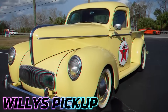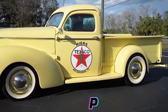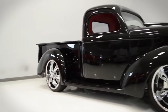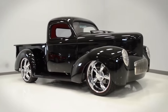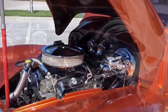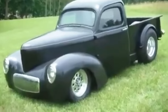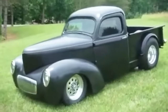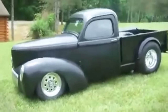The 1941 Willys Pickup, a rare gem in automotive history, is more than just a utilitarian vehicle. Originally produced by Willys Overland Motors, known for military-grade Jeeps, this pickup is a distinct departure from the company's usual focus. Sporting a radiant red metallic finish, custom features like shaved door handles, a chrome grille, and polished aluminum wheels, it's a blend of classic design and modern flair.